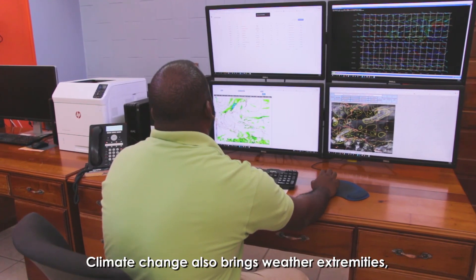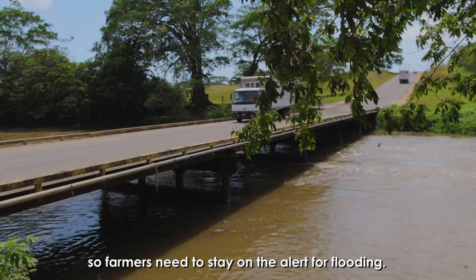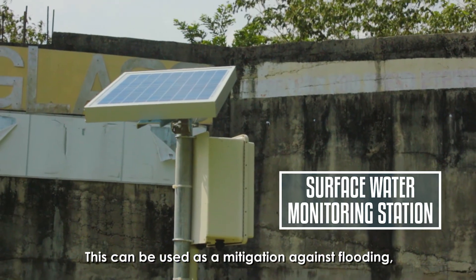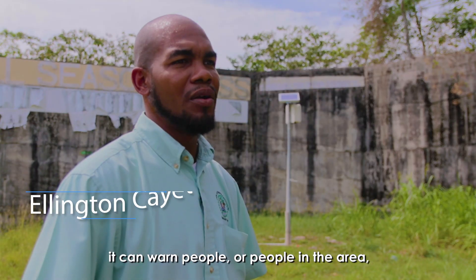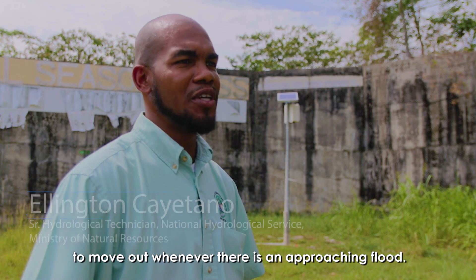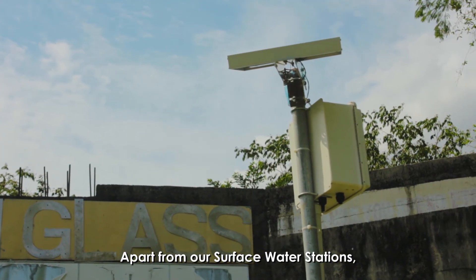Climate change also brings weather extremities, so farmers need to stay on alert for flooding. Monitoring systems can be used as a mitigation action against flooding — they can warn people in the area to move out whenever flooding is approaching.